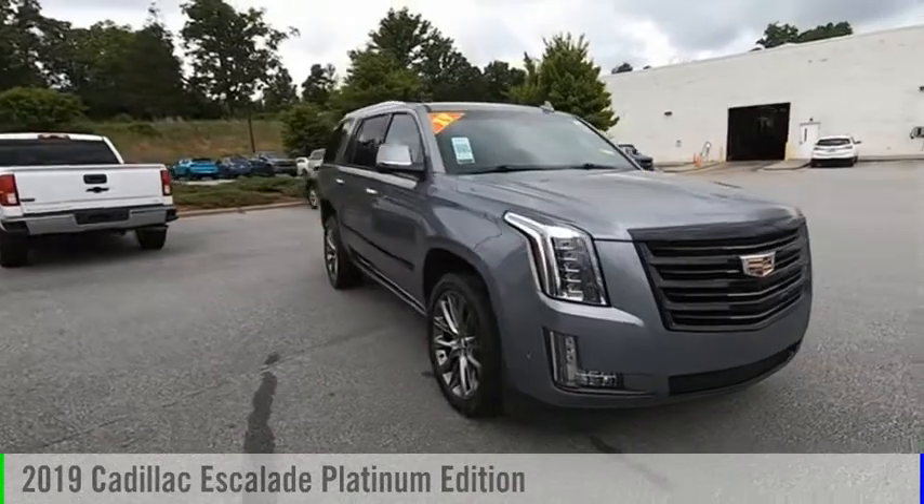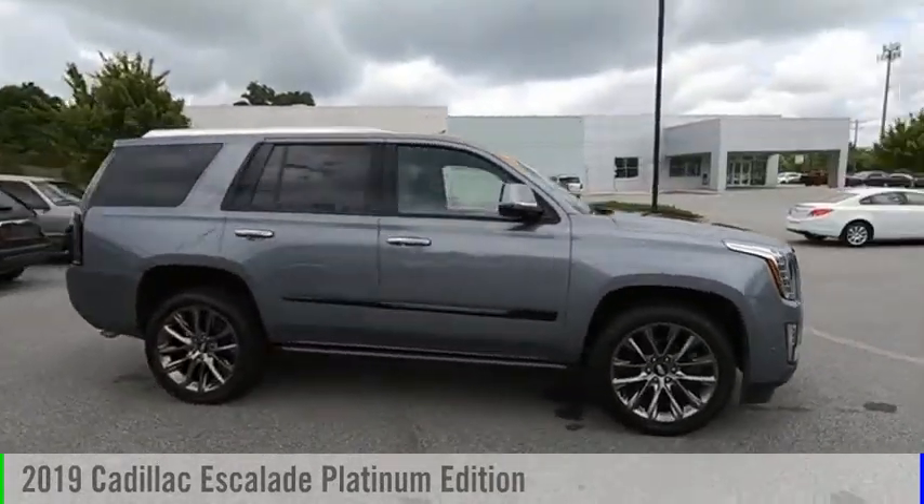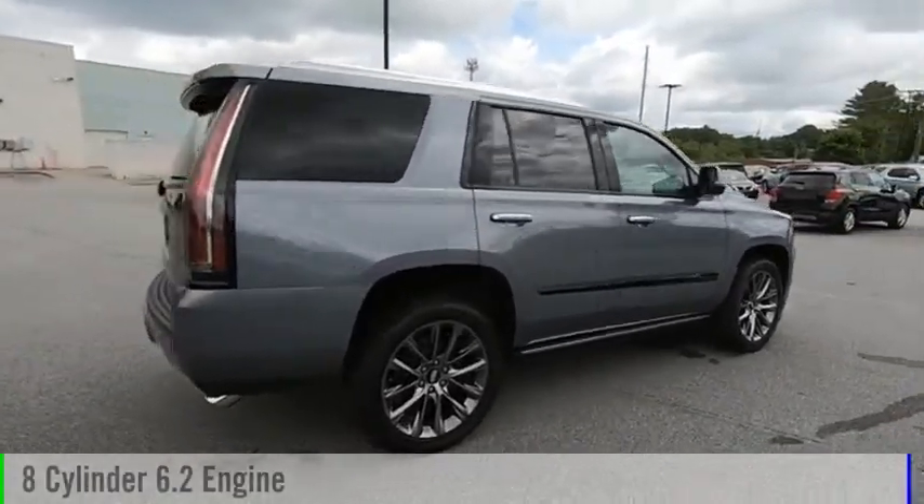Looking for the right vehicle? Check out the 2019 Escalade. This vehicle is powered by a four-wheel drive, eight-cylinder, 6.2-liter engine.